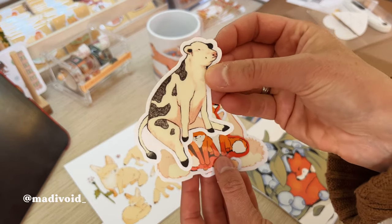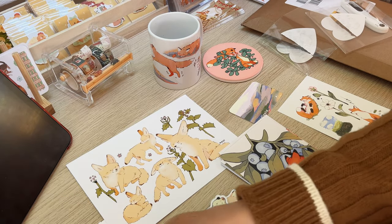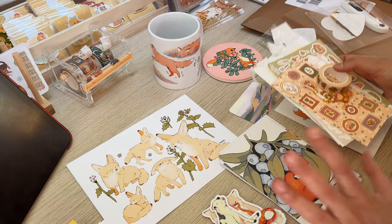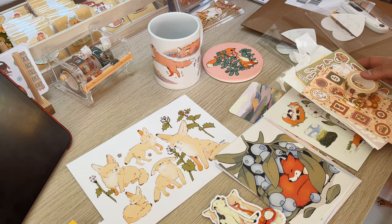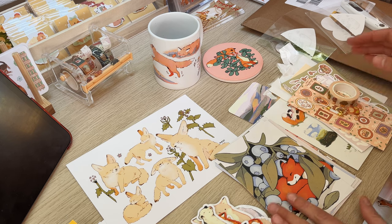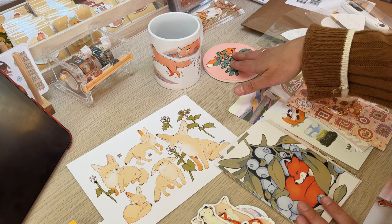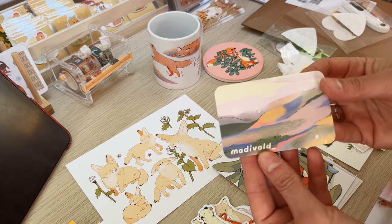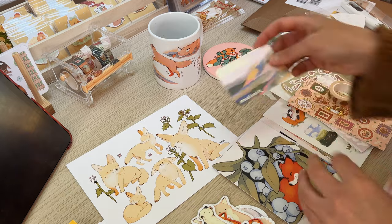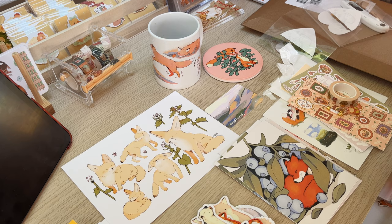That cow — oh my god! Thank you so much. I will link both artists down in the description box if you're interested in getting their products. I think you will definitely also like the fox products from Mardi Void — I hope I spell it right. I really love her art and she's also an Austrian illustrator.